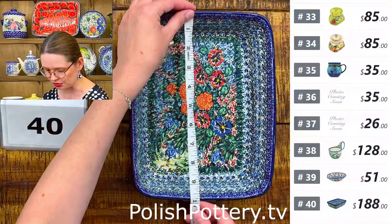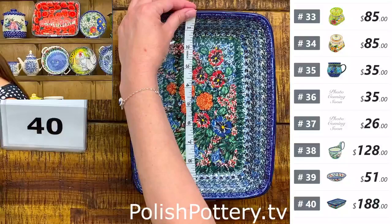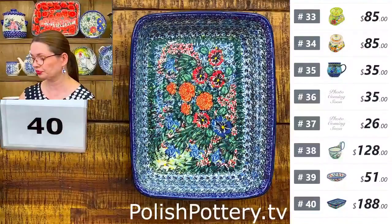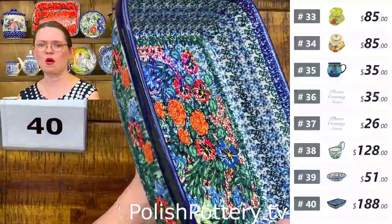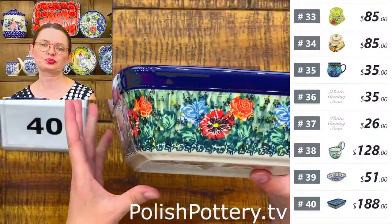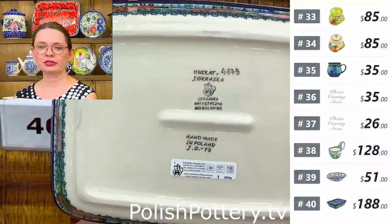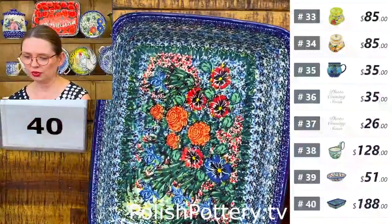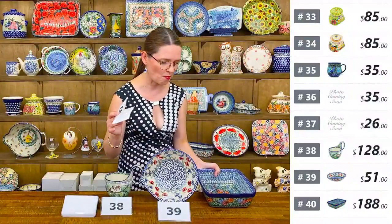Number forty is a baking dish in U6 pattern designed by Miss Jolanta Okraska from Ceramica Artystyczna, Unicat 4179. Ten by seven and three quarters inches, two and a half deep. Very busy, beautiful pattern — Jolanta Okraska is both the designer and the painter.